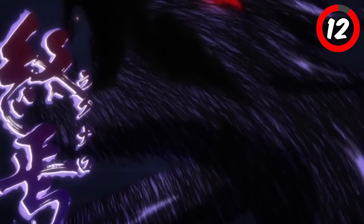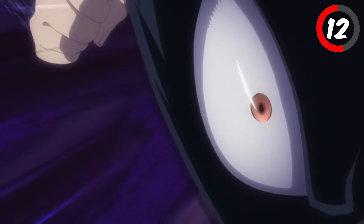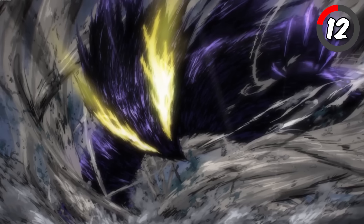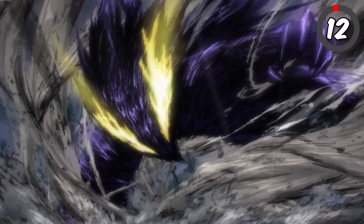Tokoyami's Dark Shadow quirk is already terrifying, but with Light of Balder, it becomes nearly unstoppable. In this move, Tokoyami uses the power of the total release technique, enlarging Dark Shadow to its largest and most powerful form. Dark Shadow then uses its fist to punch a target into the ground. Tokoyami first uses this move against All for One during the final war.